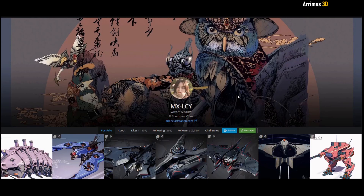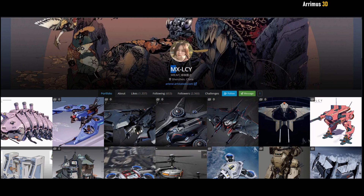Hello guys and welcome to another episode of Design Highlight. In this video I'll take a look at MXLCY, what I would just call MX.